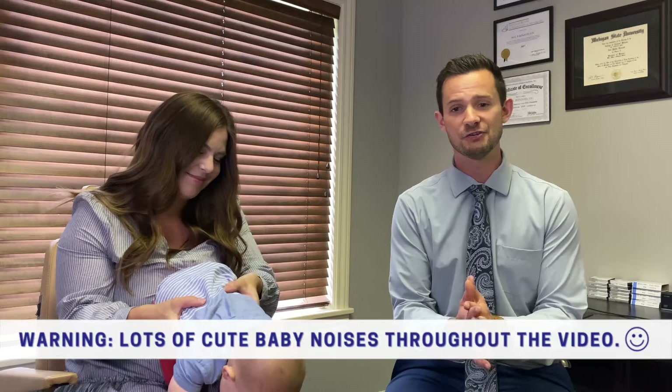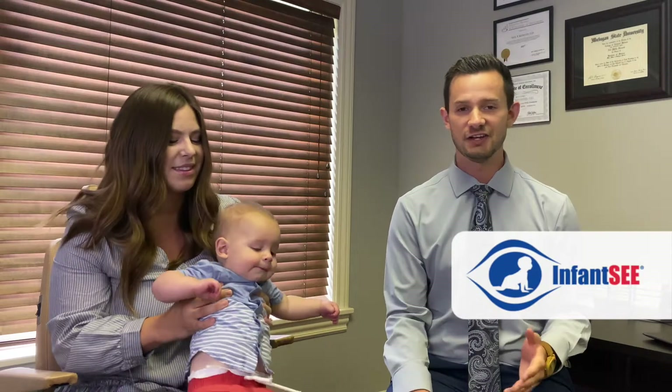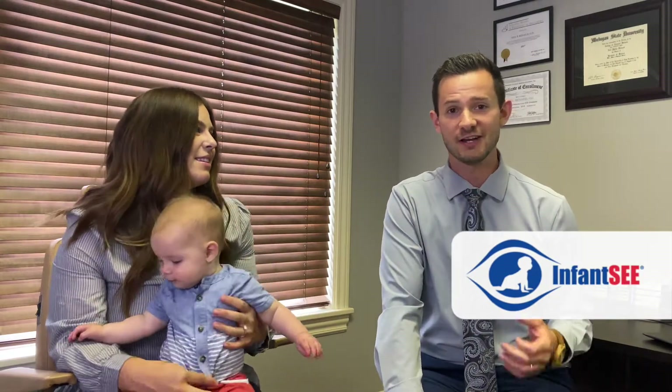Infant eye exams are really simple and straightforward. He's not going to answer any questions for me — he's just going to have fun and I'm going to observe how his eyes work. We're going to do this through InfantSee. You can check out InfantSee.org — they offer free eye exams for anyone 6 to 12 months old.